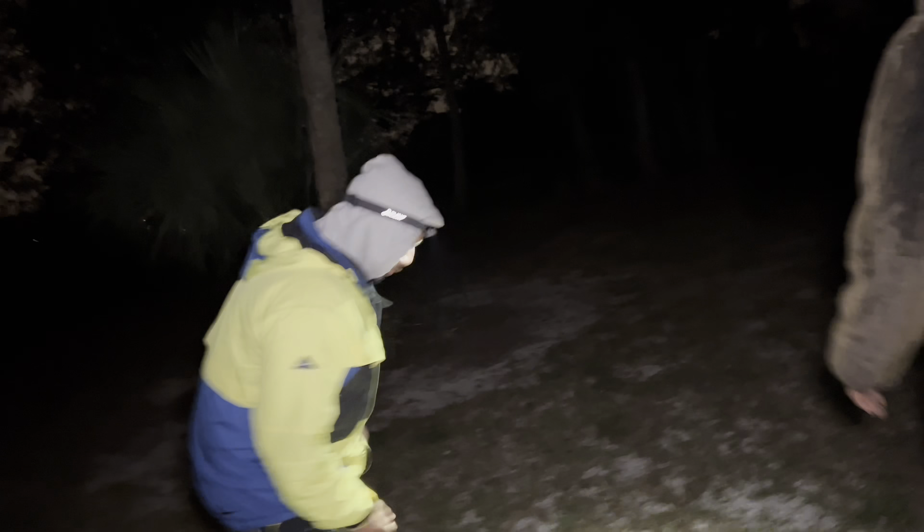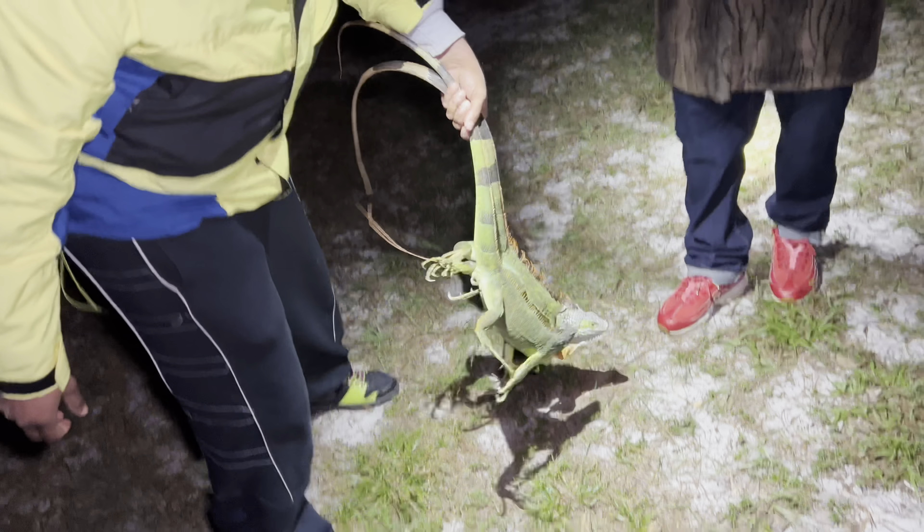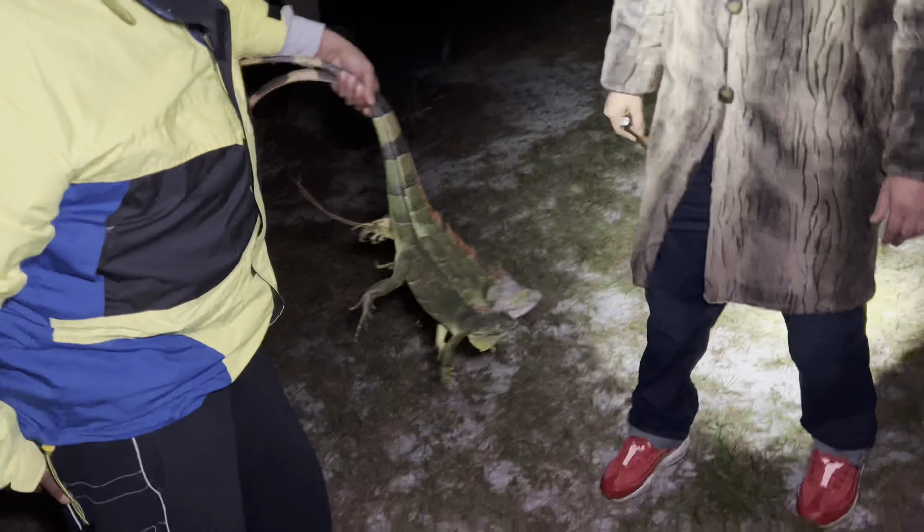There's a bunch of them out here, man. This place is infested. Another little guy. Frozen solid. Got two right here, boy. Two green ones. Dang, son. These trees out here are loaded with these invasive green iguanas. Literally hundreds of them right in this area.